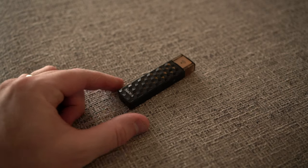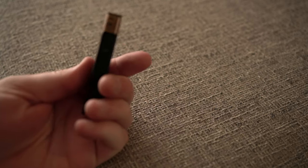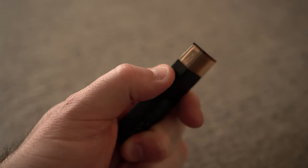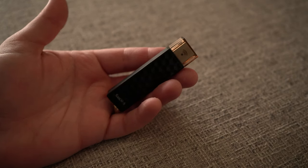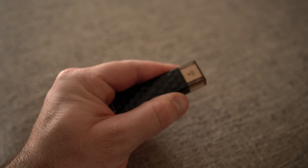Secondary to that is the SanDisk Connect Wireless Stick. It's not revolutionary by any means — I bought it several years ago when it was pretty impressive. What it does is connect wirelessly to your phone, so if you're shooting on your phone and run out of space, you can wirelessly connect and back up everything right onto it without needing a computer. Then you can clear off your phone, and later plug the stick into your computer — it's just a regular USB flash drive.